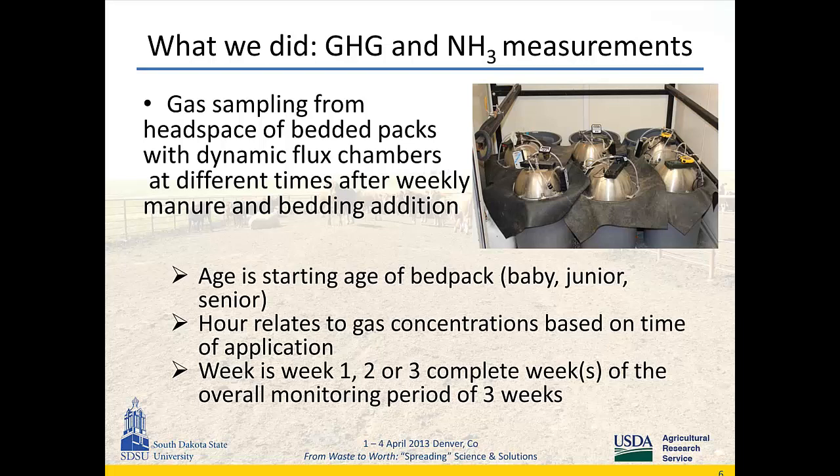As I explained earlier, when I talk about age, that's the starting age of the bed pack — baby at zero weeks old, junior at three weeks old, and senior at six weeks old. When I talk about hours, I refer to gas concentrations measured right after manure and bedding material application. The weeks refer to week one, two, and three of the three-week monitoring period.